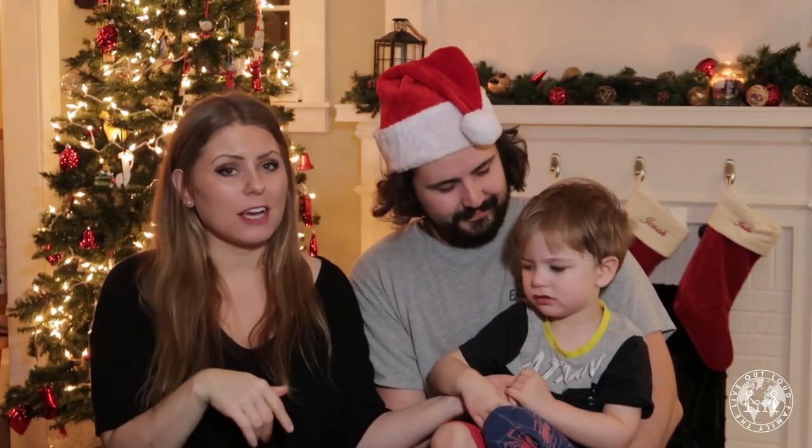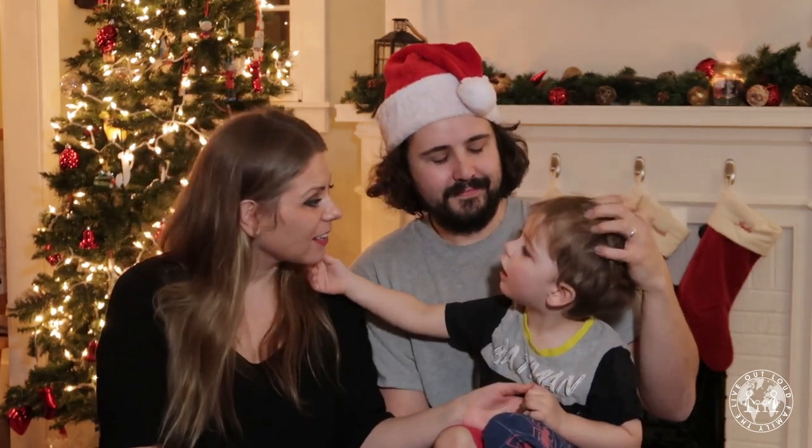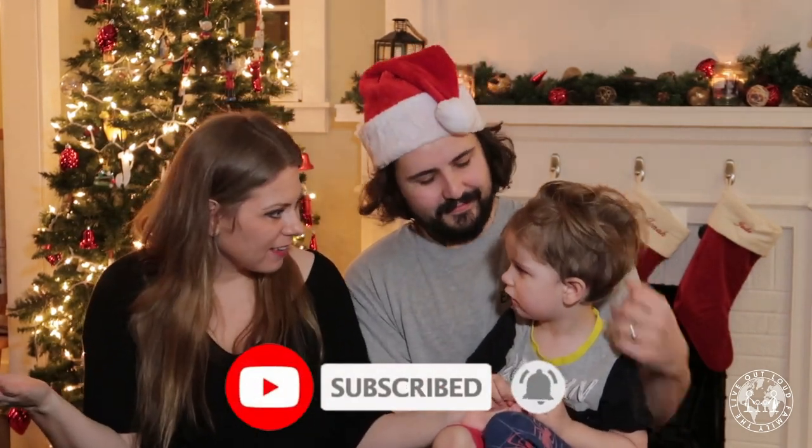Thank you so much for watching. Please don't forget to check our friends' channels and accounts — all linked down below — as well as the affiliate links we talked about earlier, because we really appreciate the support. And maybe Jude will start his own vlog. Can you say, see you next week? See you next week. Adios.